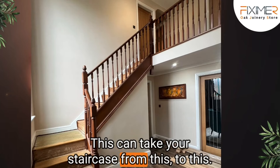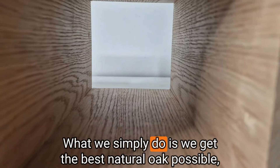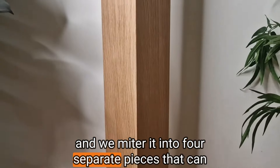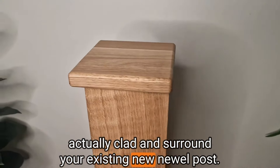This can take your staircase from this to this. What we simply do is we get the best natural oak possible and we miter it into four separate pieces that can actually clad and surround your existing newel post.